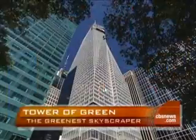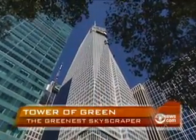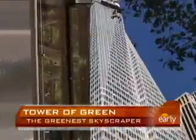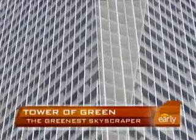An exclusive sneak peek at an office tower under construction here in New York. Not only has it altered the city skyline, it could also be helping to save the environment. CBS News correspondent Bianca Solorzano reports. At 55 stories high, New York City's second tallest building, the Bank of America tower is already impressive. But it's also a tower of green, and we're not talking about cash.